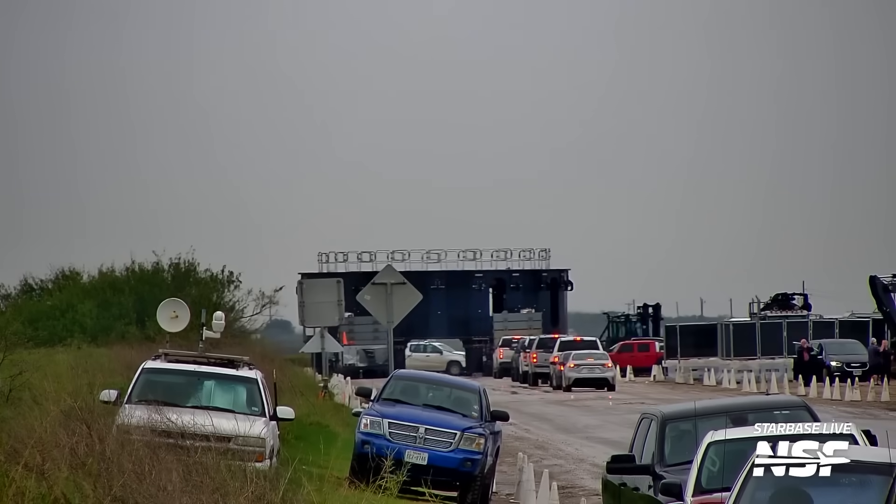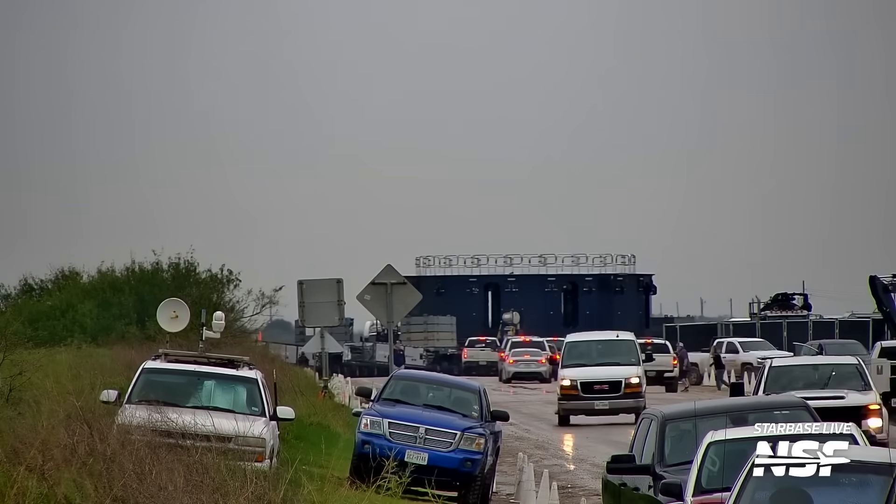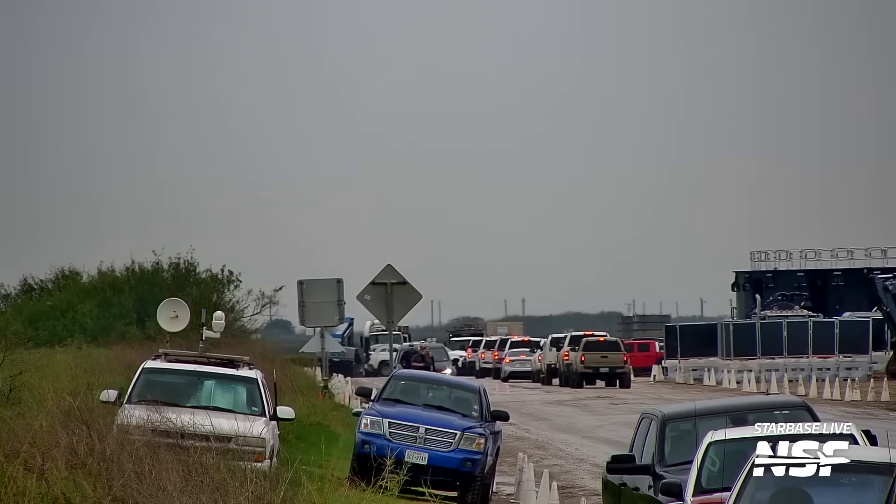Moving right along, one of the suspected new booster transport stands was on the move this week. It was moved over to the Sanchez hardware area. We will see when one of these will be used for the first time, but in theory they would allow for more space inside the engine area to make working there easier while the booster is on the stand.